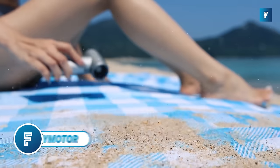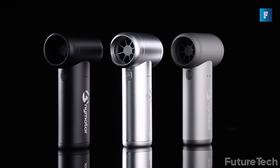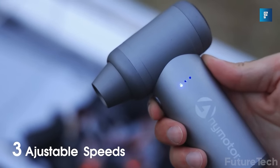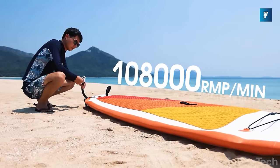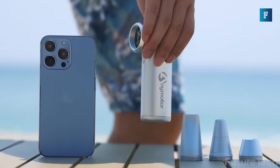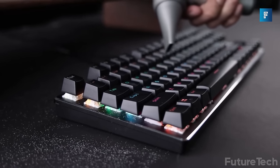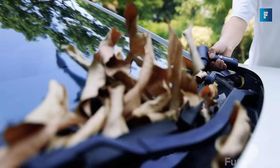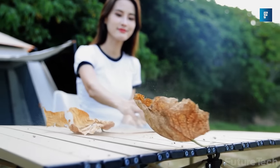Any Motor — looking for a hair dryer that can also dust things off? Any Motor is here to save the day with its powerful motor, three different types of mouthpieces, and 108,000 RPM high-speed, high-pressure strong wind. The flat mouthpiece is great for dusting off keyboards, sofa slits, and car air vents, while the round mouthpiece is perfect for swiftly drying garments and creating a natural breeze for photography.